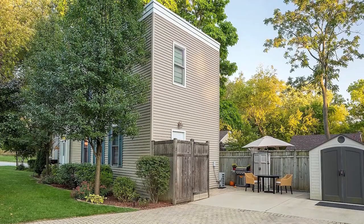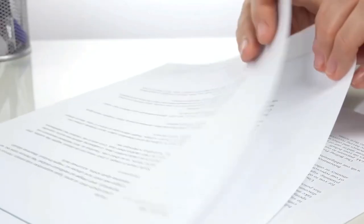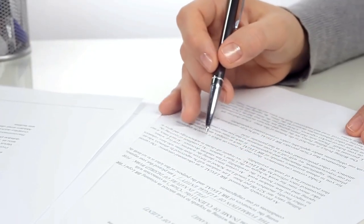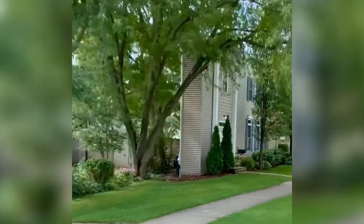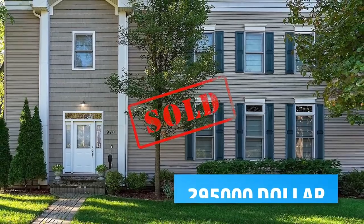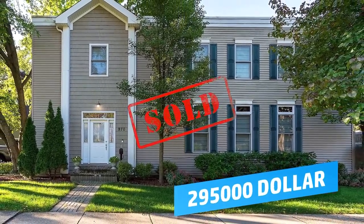The reason for this extremely unusual building was not simply to be different, but to comply with the building regulations of the district. These stated that every house in the area had to have the same distance from the sidewalk. Due to the lack of space, the builder was left with only this area, and so he built his cake house. By the way, it was sold in May 2021 for $295,000, which is probably an absolutely normal purchase price for this neighborhood.